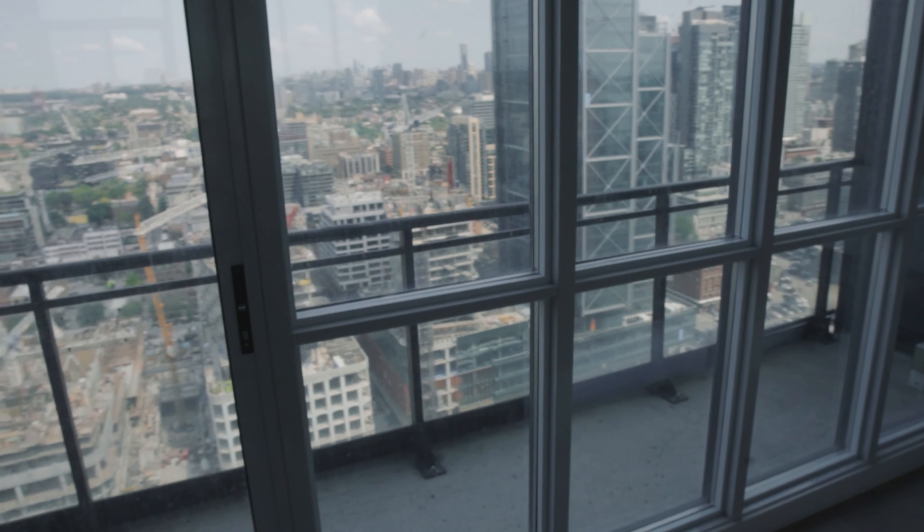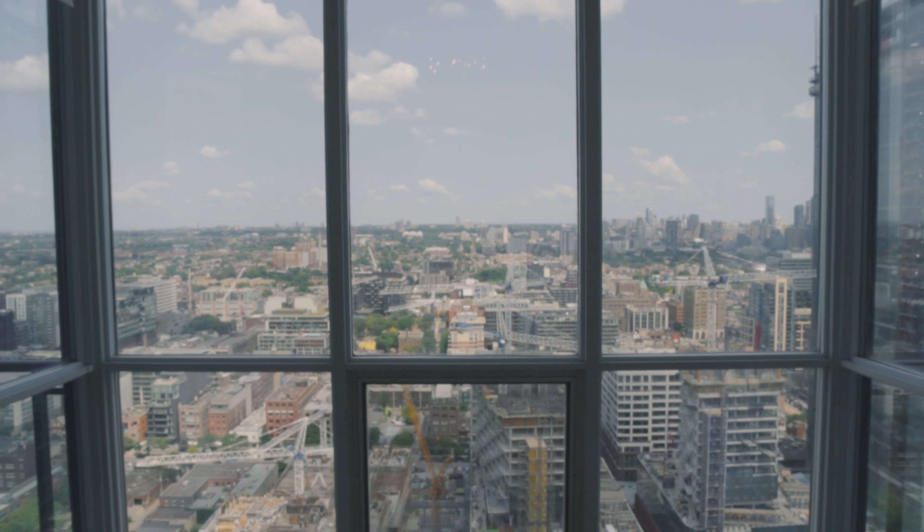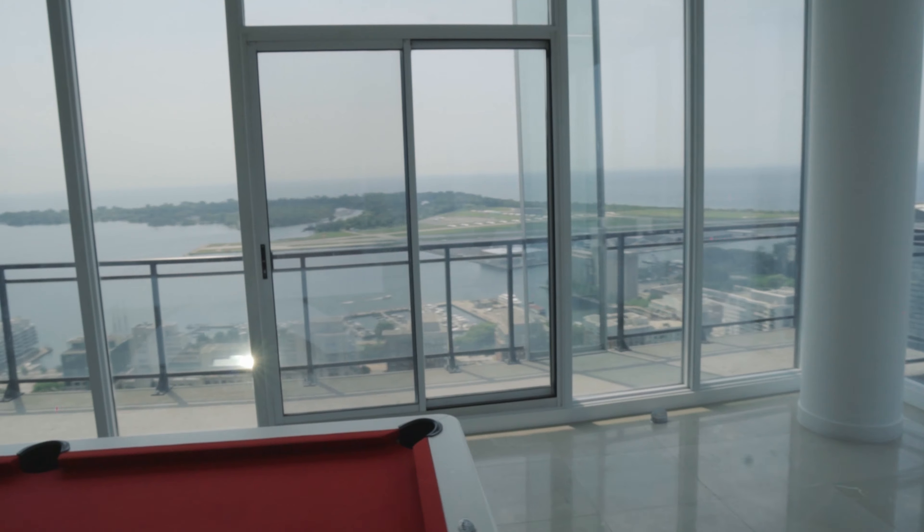This penthouse has three bedrooms, four washrooms, and my absolute favorite part is that there are actually four balconies — can you believe that? It has gigantic floor-to-ceiling windows all around it, giving you exceptional views of the city as well as beautiful views of Lake Ontario.